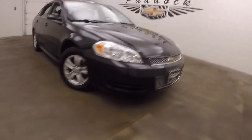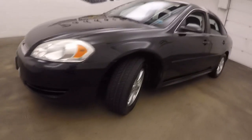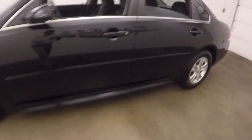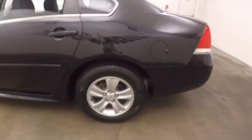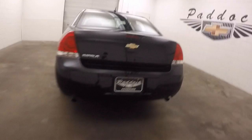It's a 2012 Chevy Impala, nice black paint, alloy wheels, good tires. Walk around here — top of the trunk, you have dual exhaust coming out the back, nice large trunk, plenty of space for cargo.